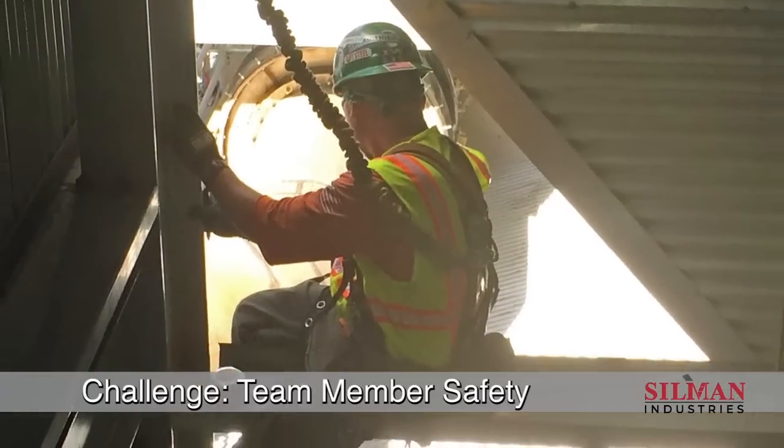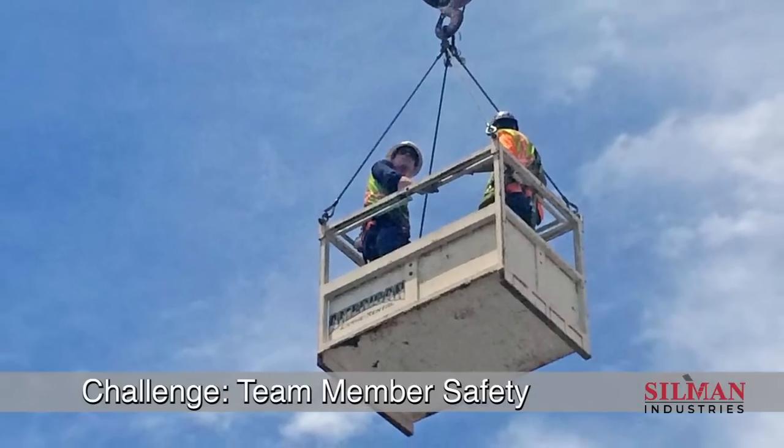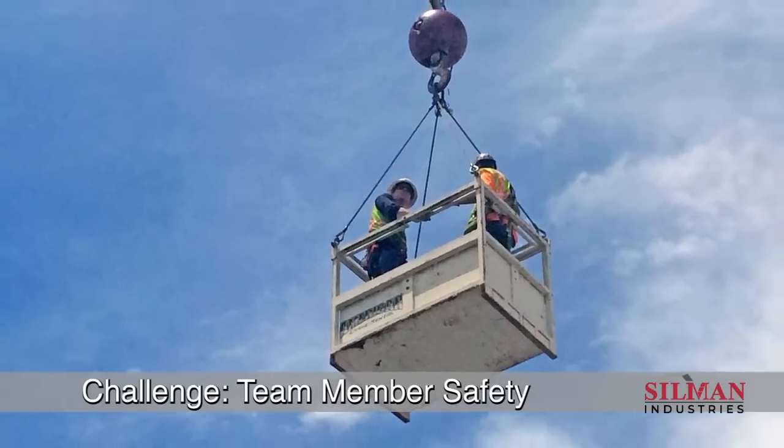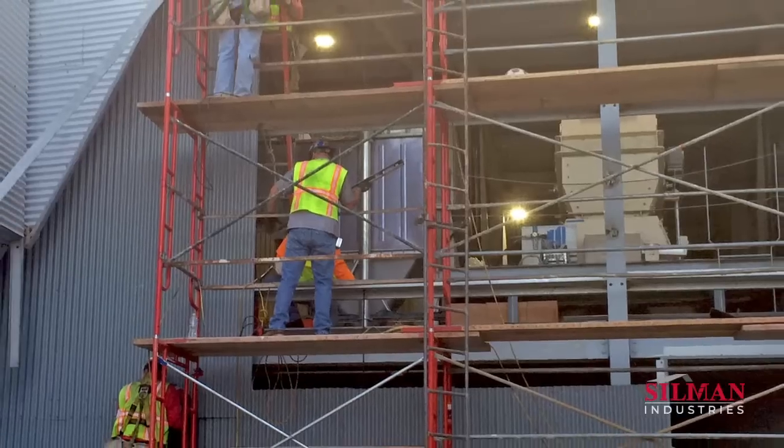Constant activity on multiple floors and an active crane posed the threat of fall hazards and risk of falling objects. This scenario required careful pre-planning and awareness by site leaders and trade personnel.